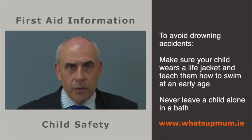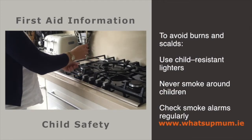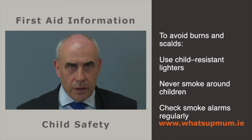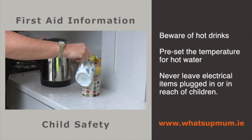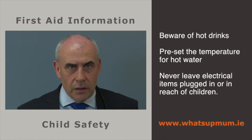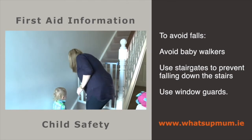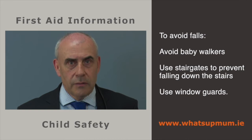Never leave a child alone in a bath, even for a minute. Be especially wary of ponds and pools if small toddlers are around. To avoid burns and scalds, always use child-resistant cigarette lighters and never smoke around young children. Have a working smoke alarm in your home and check it regularly. Beware of hot drinks — put the milk in first when making tea or coffee to reduce the temperature. Preset the temperature for hot water in baths and never leave an iron or curling iron plugged in or within reach of children. To avoid falls, avoid baby walkers completely. Use stair gates and window guards to prevent falls.